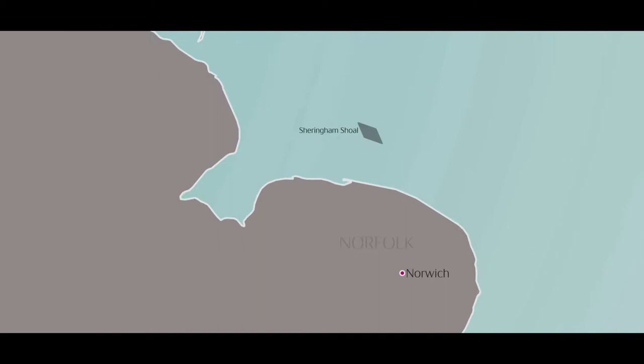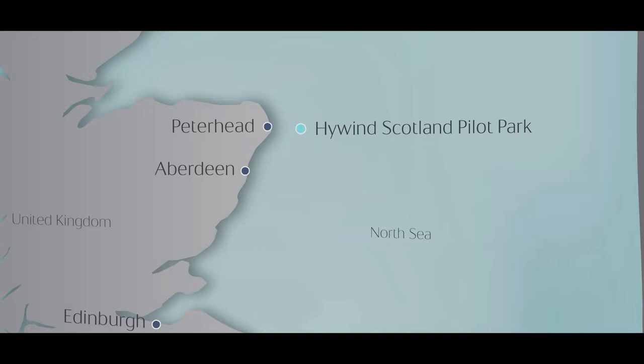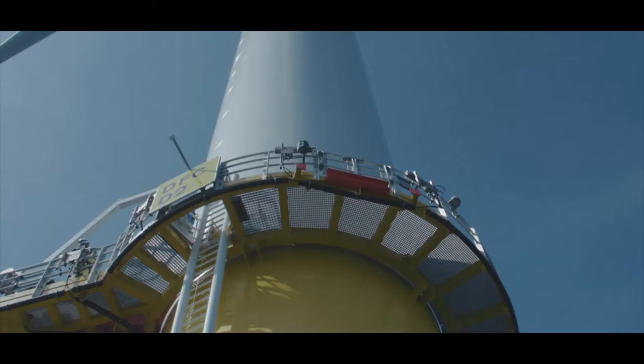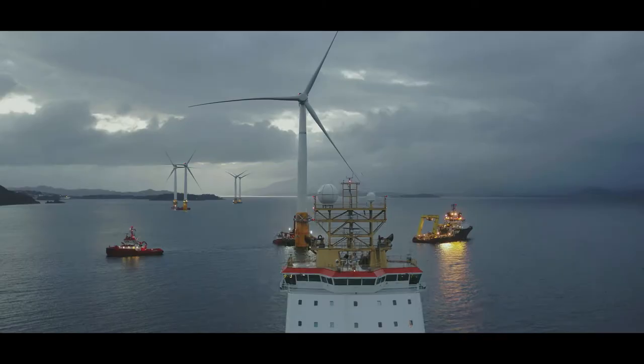Currently we have three operating offshore wind assets in the UK: Sheringham Shoal, Dudgeon, and also Hywind Scotland. Sheringham Shoal was Equinor's first entry into the UK offshore wind space. Dudgeon is another exciting development for Equinor in offshore wind — it was just commissioned last year and it's one of the largest of its kind in production today.